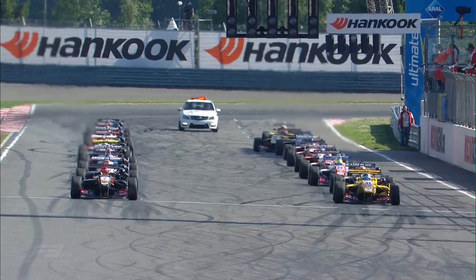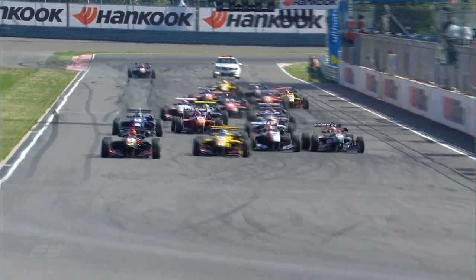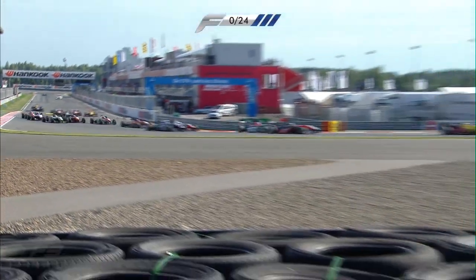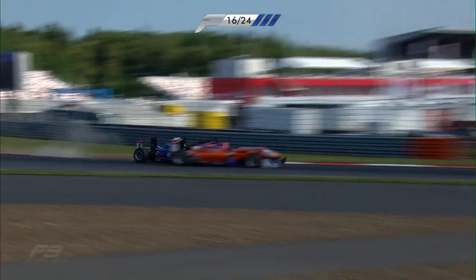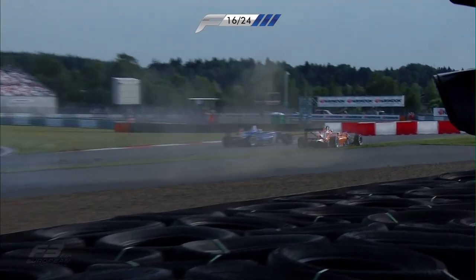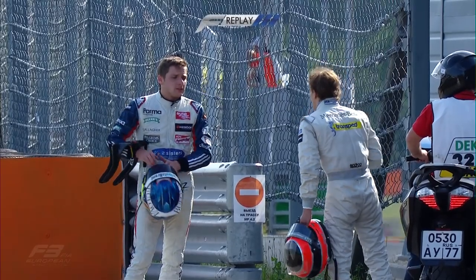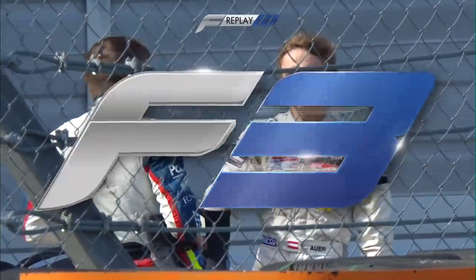Here we go then with race three here at the Moscow Raceway, and it's becoming a bit of a habit, isn't it? Pole sitter Esteban Ocon stays again in front. There's a jump start from Tom Blomqvist — that will become a drive-through penalty and he will lose his P2 place. Lucas Auer and Jordan King get together here, and Lucas Auer goes flying in the all-orange Muka Motorsport car. Flying is also the temper that Lucas Auer is in as he discusses that move with Jordan King.